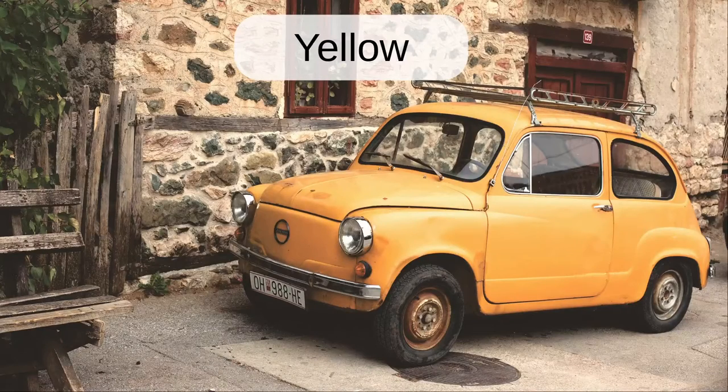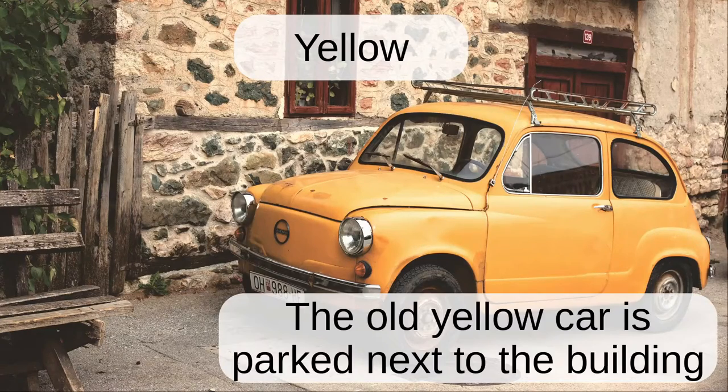Yellow. The old yellow car is parked next to the building.